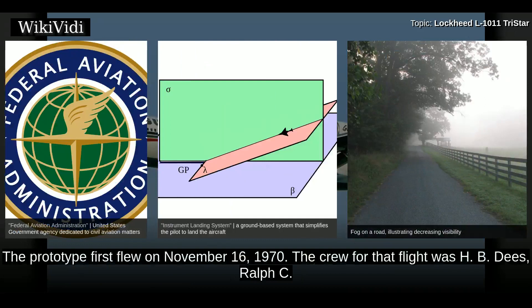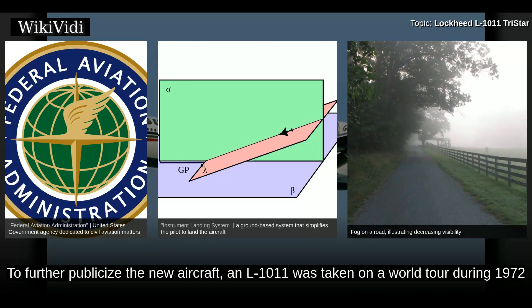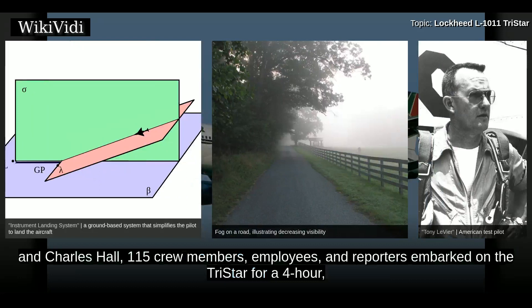The prototype first flew on November 16, 1970. The L-1011 was certified on April 14, 1972, with the first airliner delivered to Eastern Airlines on April 26, 1972. To further publicize the new aircraft, an L-1011 was taken on a world tour during 1972 by a famed Lockheed test pilot, in a demonstration by test pilots including L-1011 and Charles Hall.